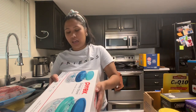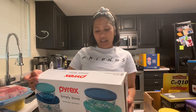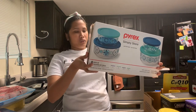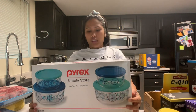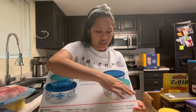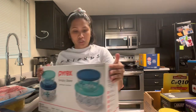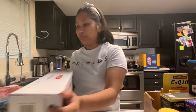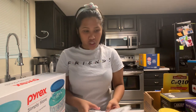Ang aking unang nakita nung nag-shopping kami sa Costco — yung unang-una kong nakita — ay ang Pyrex container. Ang ganda niya guys kasi meron siyang print doon sa mismong bowl. This is $18. And that's all for the Costco grocery.